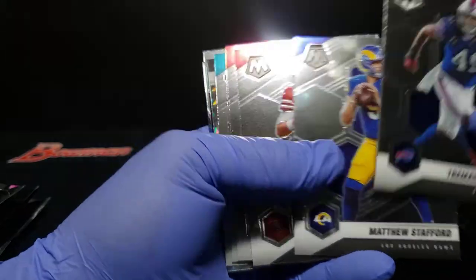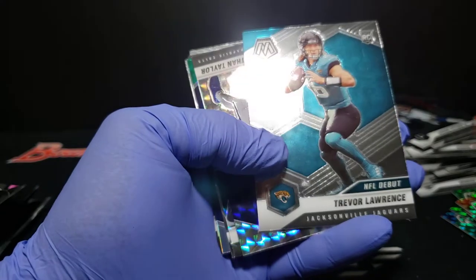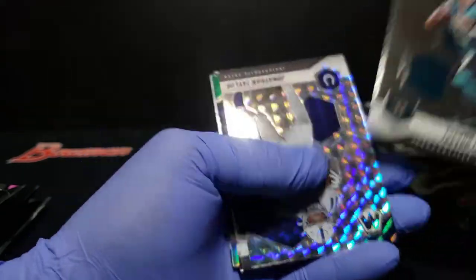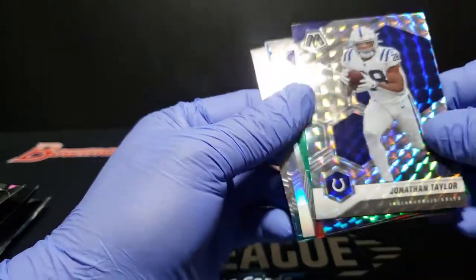Edmunds, Stafford, Jimmy G, Fitz, Big Ben. Here's a Trevor Lawrence true rookie — cool. Looks like we're pretty clean too. Up here, let's see — Jonathan Taylor.